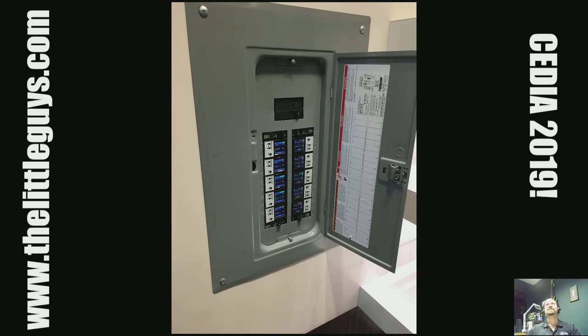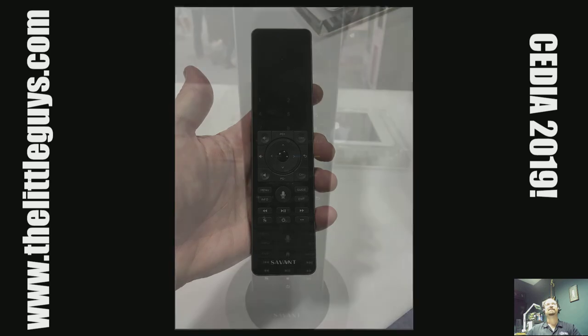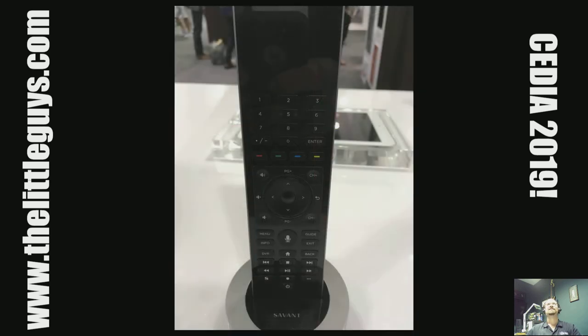Also from Savant, they have two new handheld remotes coming. The first has a really nice form factor that fits in the palm of your hand, with cursor controls and transport controls as hard buttons, and a touch screen that does everything else. The next one, coming a little after that, adds number buttons as hard buttons alongside the cursor and transport controls, plus a touch screen at the top for the rest. Savant hands down has the nicest user interface of all the control systems, with plenty of competitive solutions and a lot of product to make everything seamless.